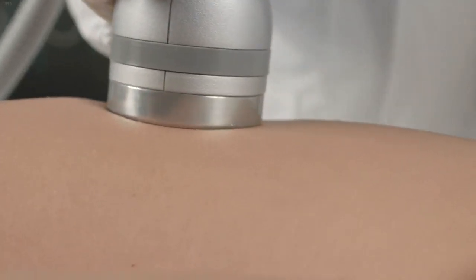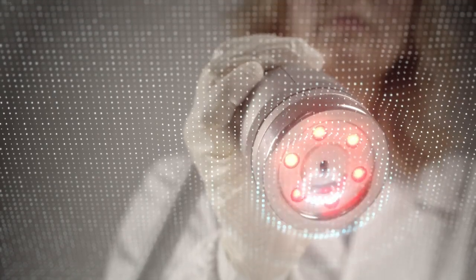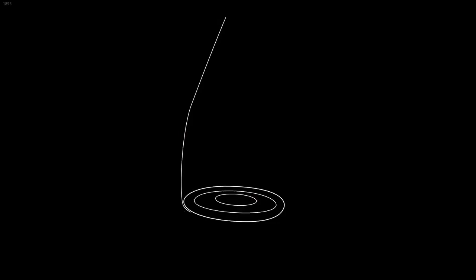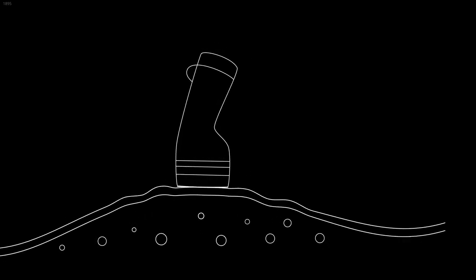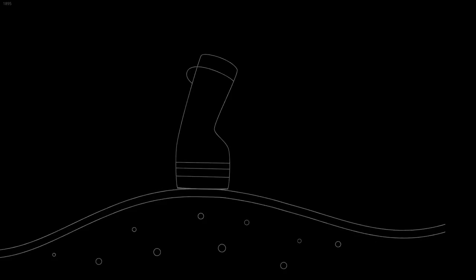The handpiece delivers airflow at a constant pressure on the cutis, subcutis and adipose tissue, generating a series of waves that propagate uniformly over each area. As a result, the treatment improves superficial microcirculation and allows excess fluids to be expelled more quickly.